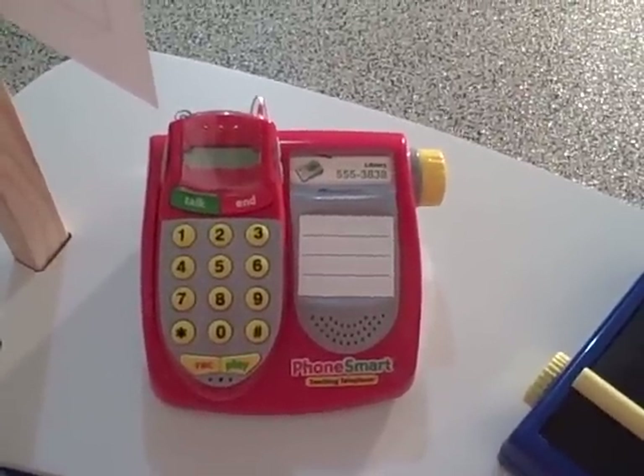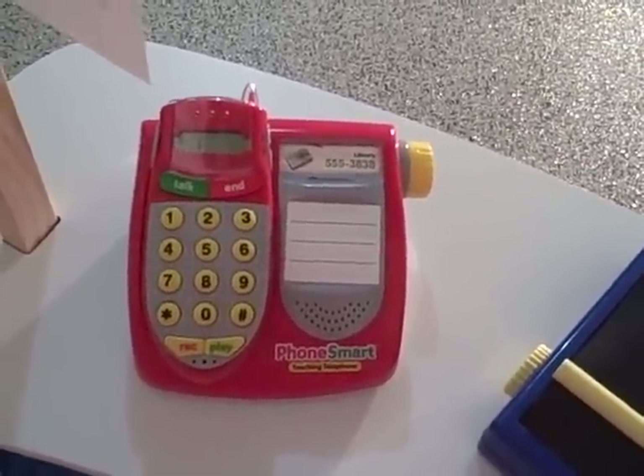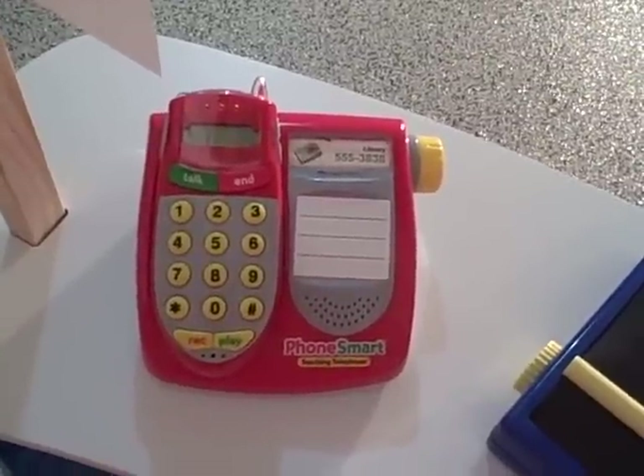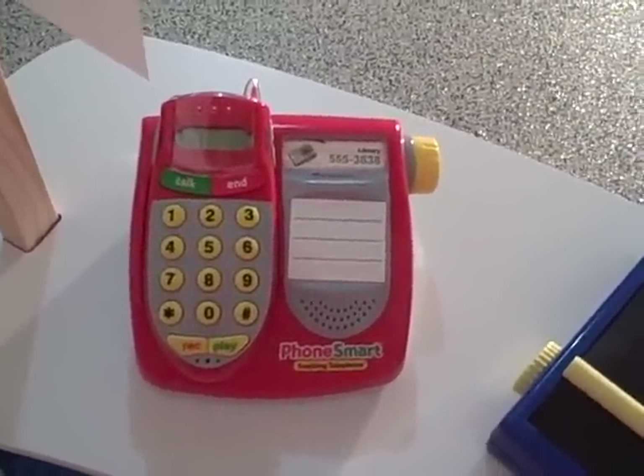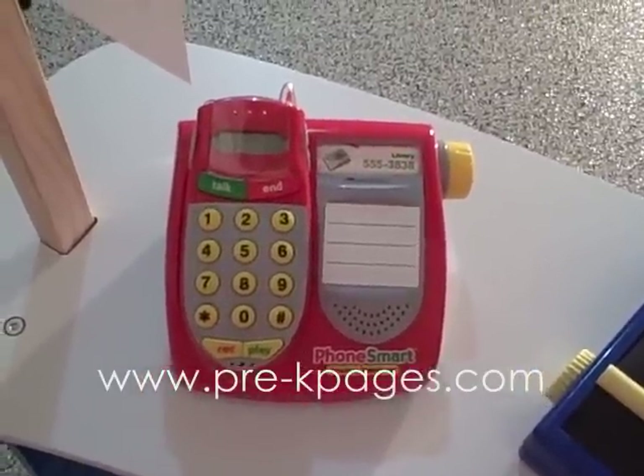Hi, this is Vanessa Levin from PreKPages.com and today I'm going to be sharing with you one of my favorite resources for the Dramatic Play Center. It is the Phone Smart Teaching Telephone by Learning Resources.